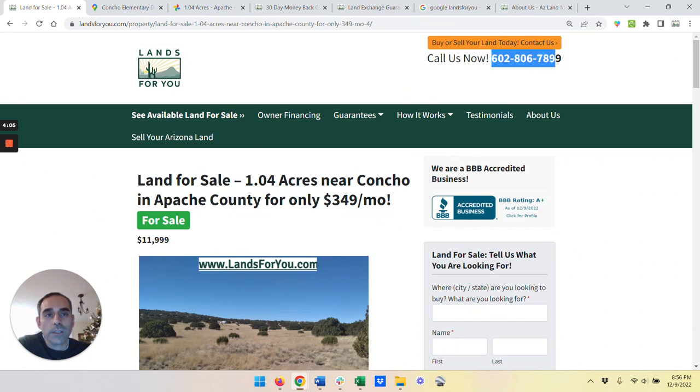If you have any questions at all, you can email me at sales@landsforyou.com, or you can just call or text this number — it's my cell phone, it'll ring, I'll answer it, and I will get right back to you. So I hope you're doing well. I look forward to helping you. Take care. Thank you. Bye.